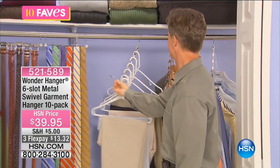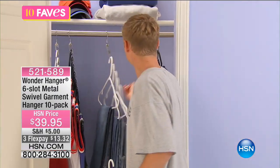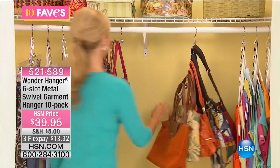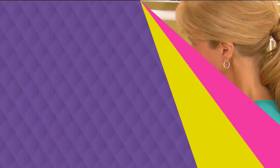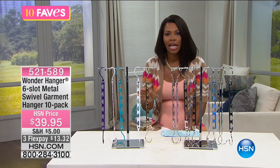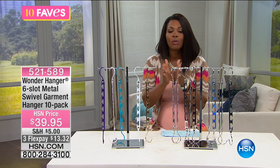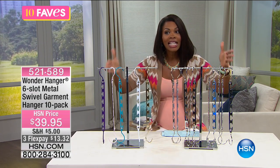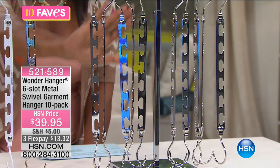This will solve a lot of arguments about closet space — whether it's you and your spouse, where you're pushing all of his clothes to the corner because yours are taking up all the space, or maybe it's teenagers who have to share a closet, and you know that's not fun hearing those arguments every single morning. Now you've got more space, so you're sharing the same space but you can get more in it.